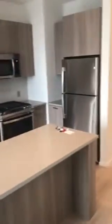Your kitchen is like an island, with two bar stools in there. This is your main living space.